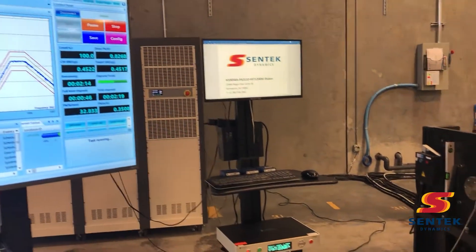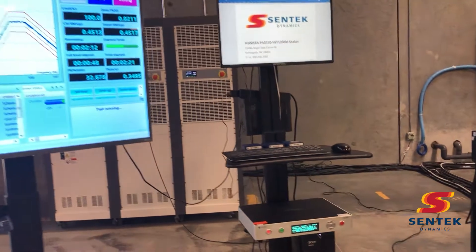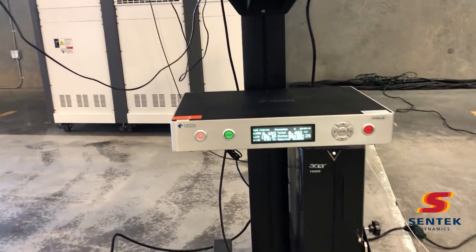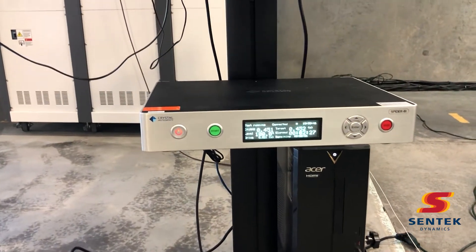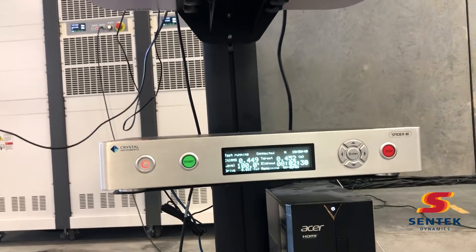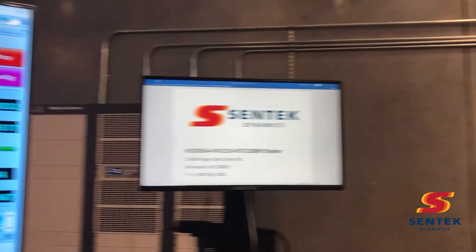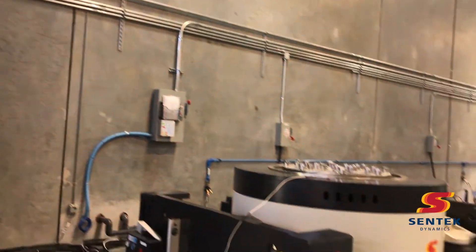Whether you have a large test specimen to run or smaller products with high g-forces, Centec has the shaker to meet your needs. To learn more about this capability and others available, or to schedule a demonstration or test, please contact us at www.centecdynamics.com.